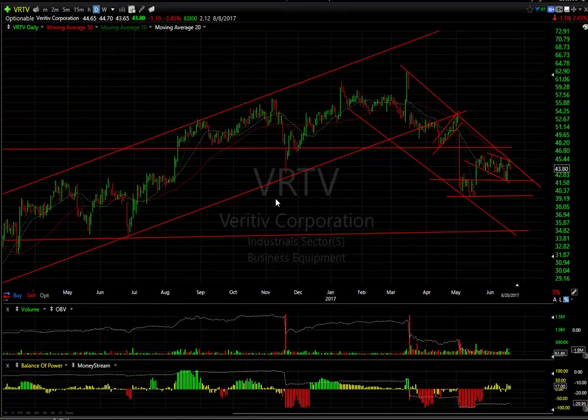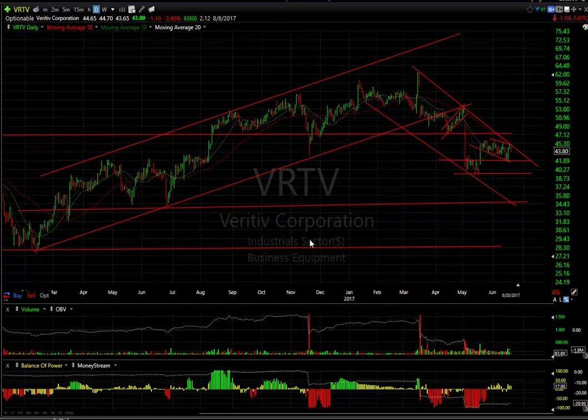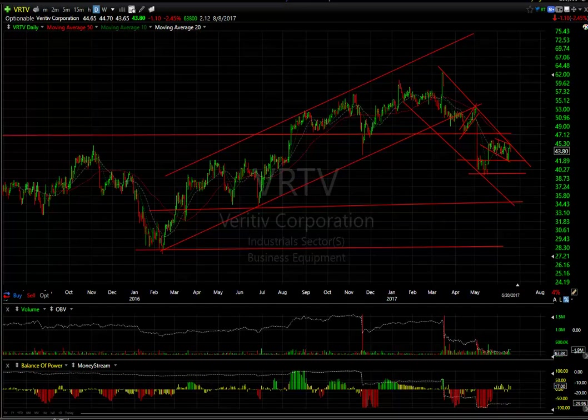Veritiv pulled back $1.10 or 2.5% today. It's still intact in terms of the short. You can see this declining tops line — it met it yesterday, pulled back today. They move on to 41.75. We should see 39, 35, and eventually the high 20s.